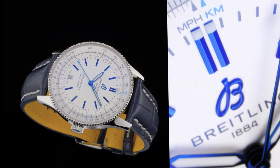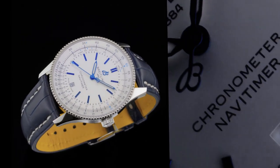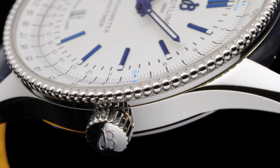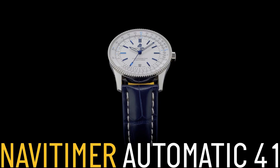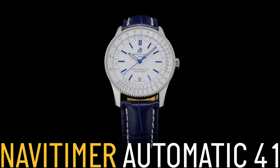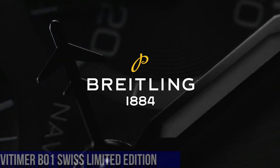Strap material: alligator leather, strap color: blue, strap type: straight lug 22-20 millimeters. Buckle material: stainless steel, buckle type: tang type, buckle size 20 millimeters.